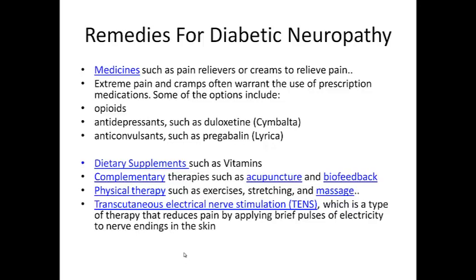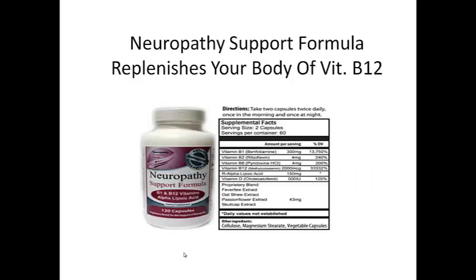There's also an instrument called TENS — transcutaneous electrical nerve stimulation — which is a type of therapy that reduces pain by applying brief pulses of electricity to nerve endings in the skin. The vitamins I was talking about include something called the neuropathy support formula. It replenishes your body of vitamin B12 and is a combination of B1 and B12 vitamins with alpha lipoic acid, which is ALA.